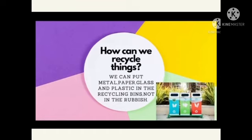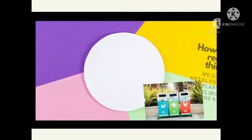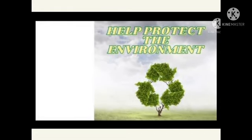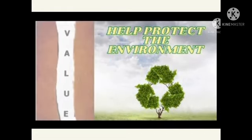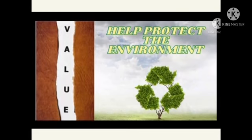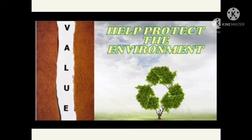How can we recycle things? We can put metal, paper, glass and plastic in the recycling bins, not in the rubbish. The recycling bins usually consist of 3 colours. What is the value that you can get from the text? We must help protect the environment. If we protect the environment, we can get a healthier Earth.